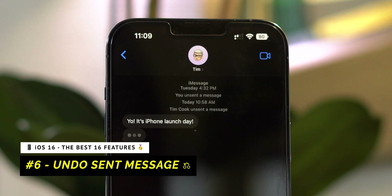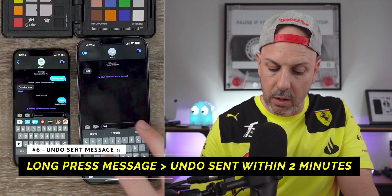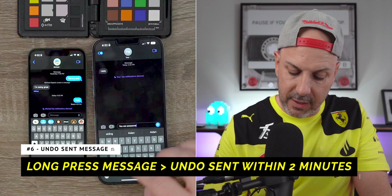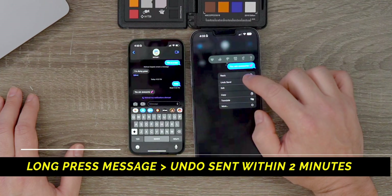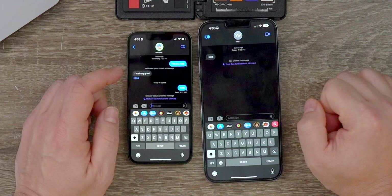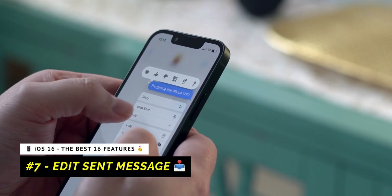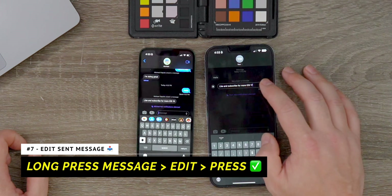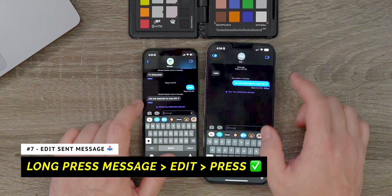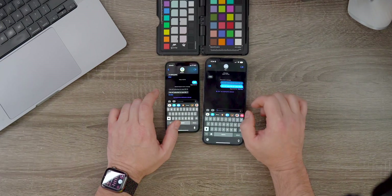Let's move on to number six with all the changes coming to Messages. In Messages on iOS 16, you can long press on a message as the sender and get the option to undo send or even edit. Undo send gives you the ability to undo within two minutes and that message disappears — the person you sent it to gets a notification saying the message was unsent. For edit, maybe I spelled something incorrectly: I hold down, go to Edit, make my change, and once I click the checkmark, the message is updated on the receiver's side. It does say 'Edited' underneath, and if you click on that, it gives you the history of what was originally sent and what was received after the correction.